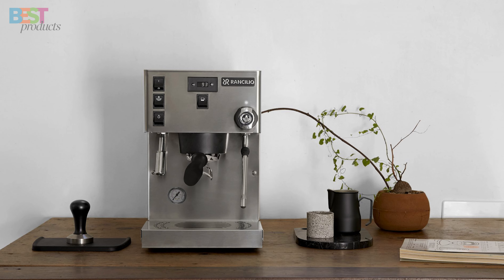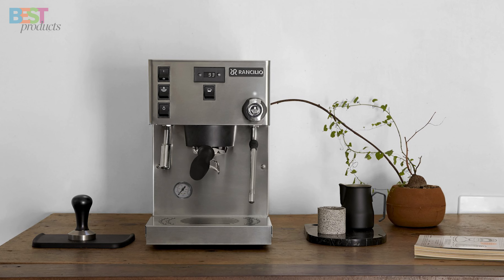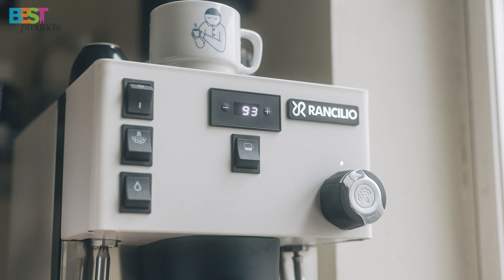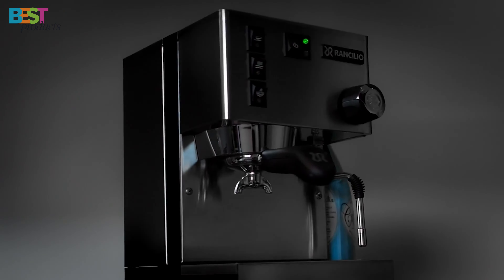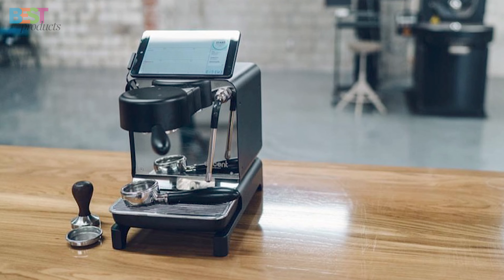Plus, it's available in three stunning colors: stainless steel, black, and white. This machine is all about simplicity and durability, making it a long-lasting addition to your coffee setup.